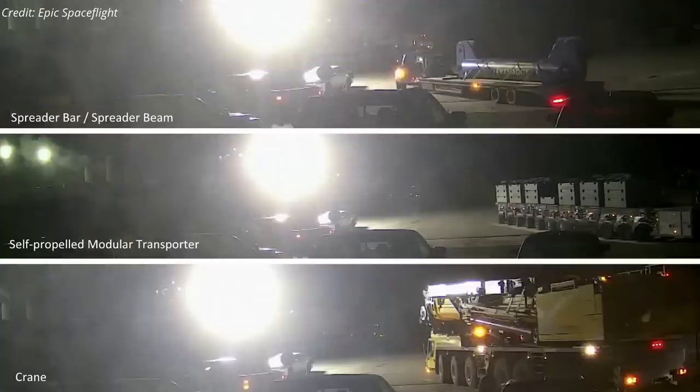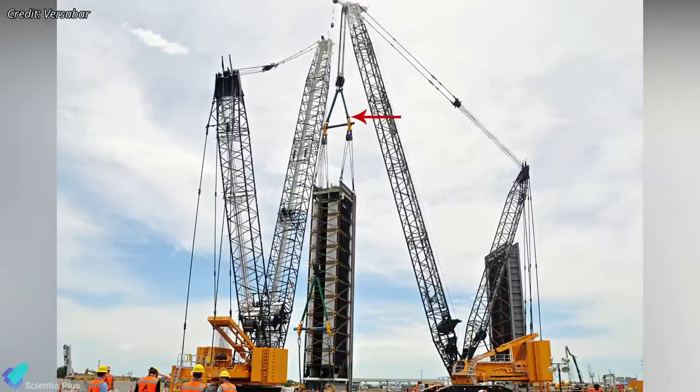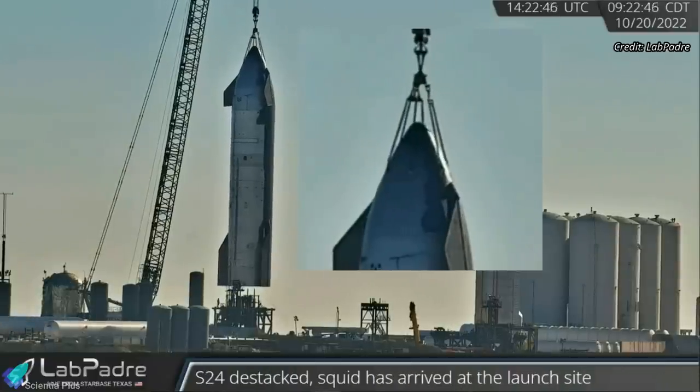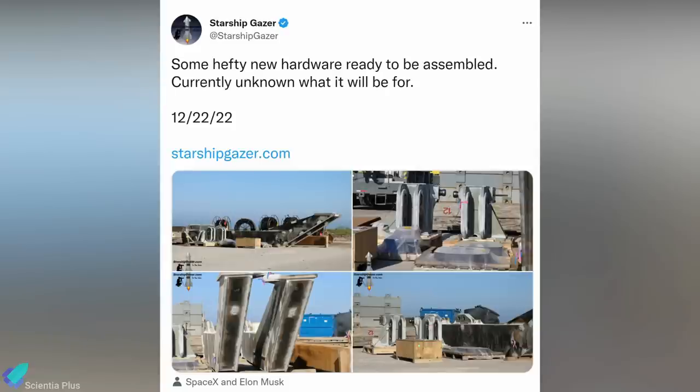Early on Friday morning, a spreader bar, also known as a spreader beam, two self-propelled modular transporters, and a crane were brought to the launch site. A spreader bar is a simple bar that holds two slings apart and distributes the weight over two or more pick points. Until now, Starships were raised and lowered from suborbital launch pads by connecting a crane to lifting points on the nose cones. Ships can now be raised by connecting a crane to the lifting jig attached to the lifting points underneath the forward flaps. Starship Gazer has recently spotted parts of the lifting jig at Starbase ready for assembly.